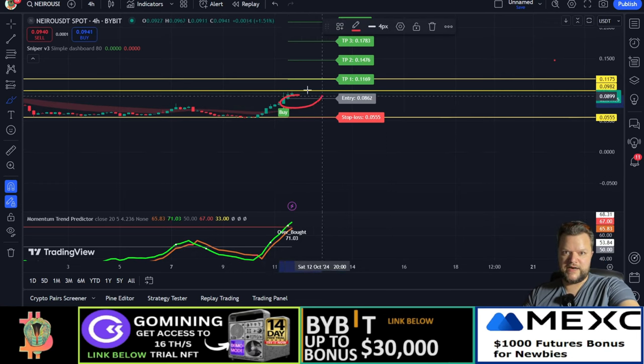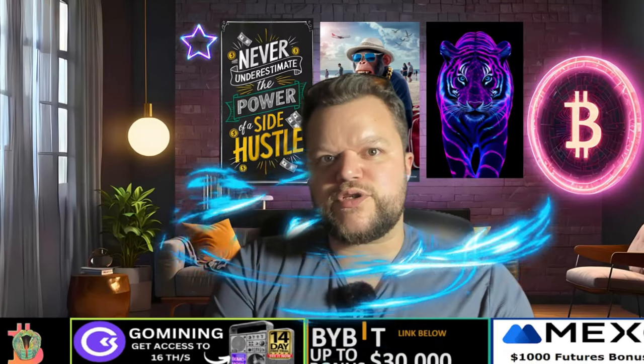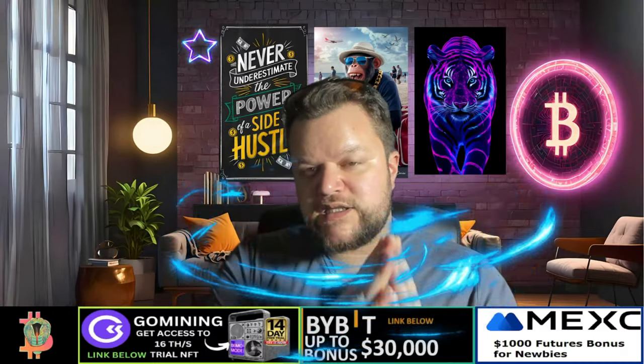I have a trade in there at that level. If we decide to go above here and then see a little pullback, it should probably be a good place to take a bit of profits. So that was all for the Nero coin token.